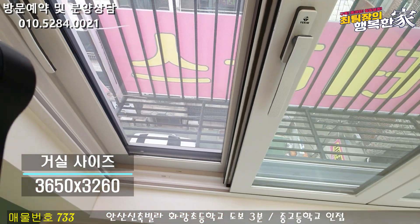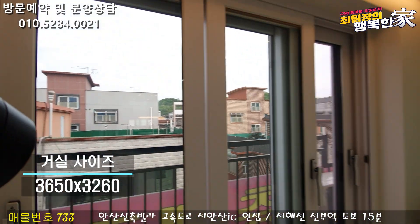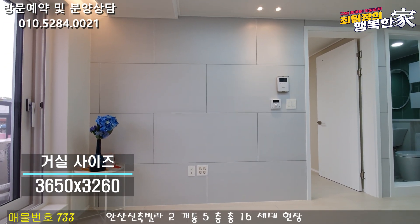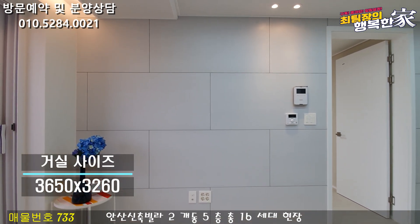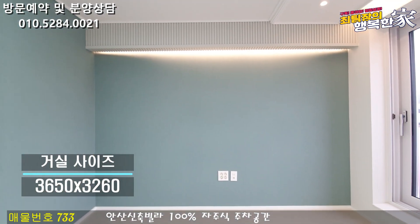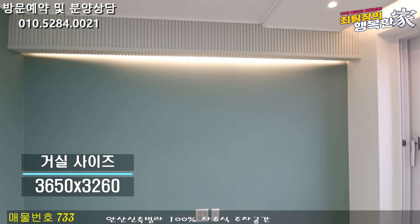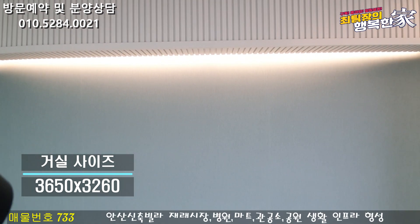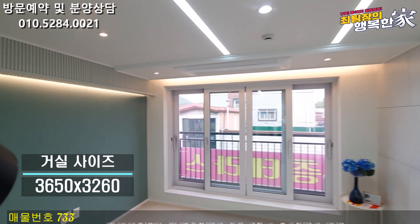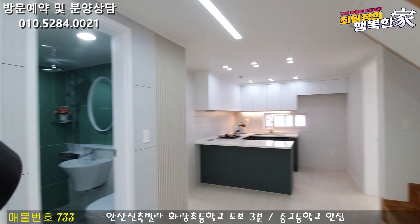슬라이딩 도어가 설치되어 있습니다. 고객 주차 공간과 입주자 주차 공간이 구분되어 있고요. 내부 인테리어는 전시형으로 꾸며져 있으며 넓은 공간 구성입니다. 소파 미러 쪽도 잘 꾸며져 있고, 뒷면에는 LED 조명이 줄지어 설치되어 있습니다.